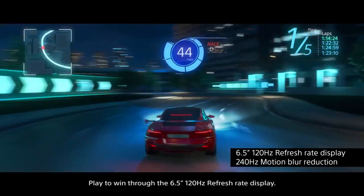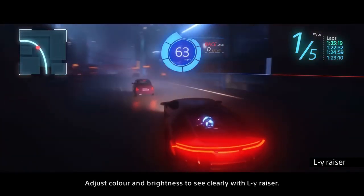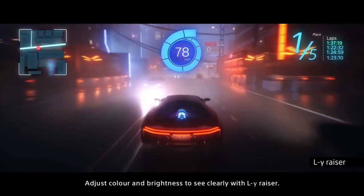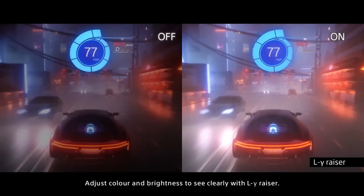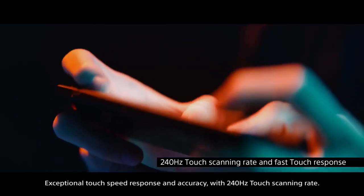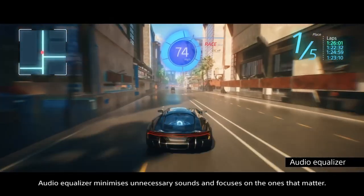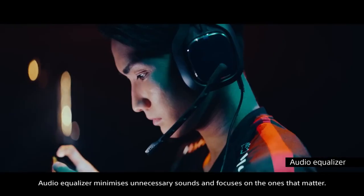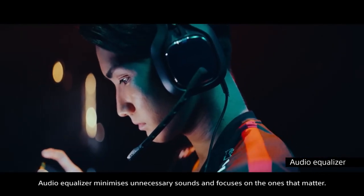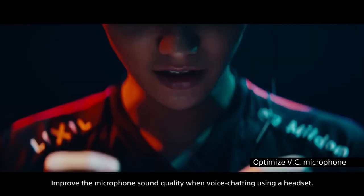Play to win through the 6.5-inch 120 Hz refresh rate display. Adjust color and brightness to see clearly with low gamma razer. Exceptional touch speed response and accuracy with 240 Hz touch scanning rate. Audio equalizer minimizes unnecessary sounds and focuses on the ones that matter. Improve microphone sound quality when voice chatting using a headset.